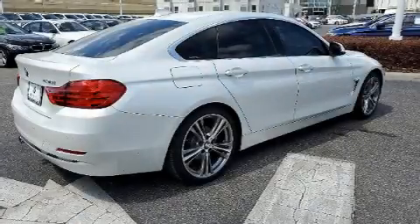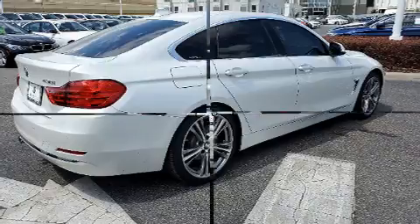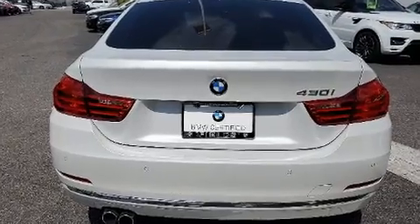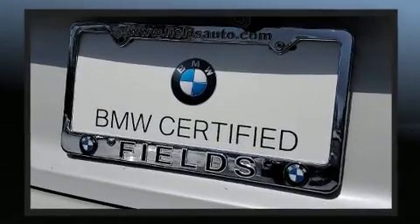You can expect a lot from the 2017 BMW 430i. With just over 30,000 miles on the odometer, this car expresses top-tier capabilities, proving the automaker's commitment to quality, safety and comfort.